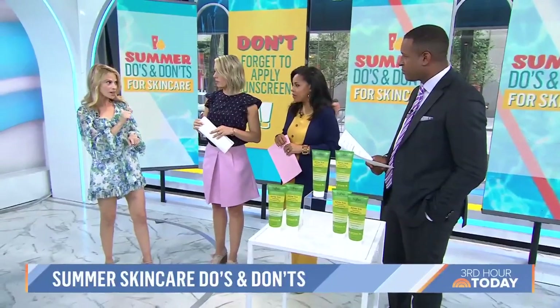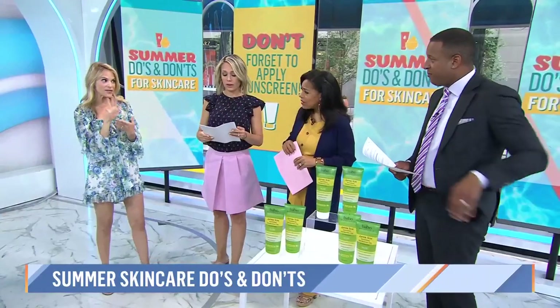Not so fun fact: more than five sunburns in your lifetime will double the risk of melanoma. That's crazy. Just five sunburns — and that's the deadliest form of skin cancer.